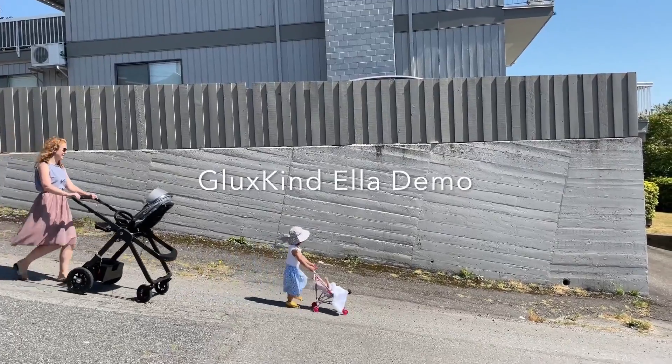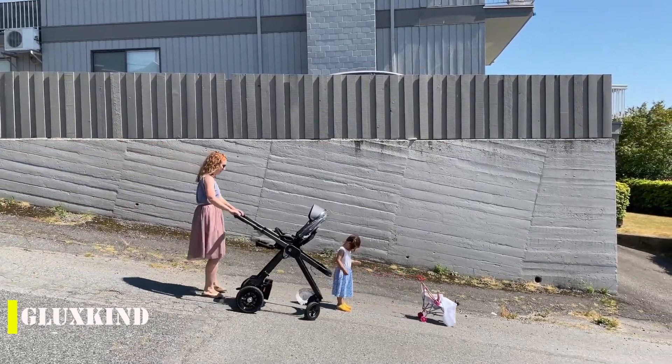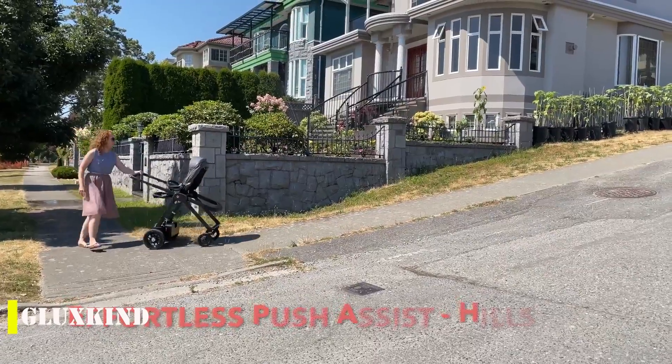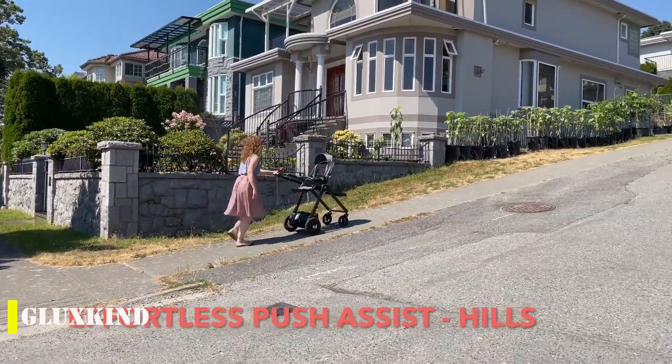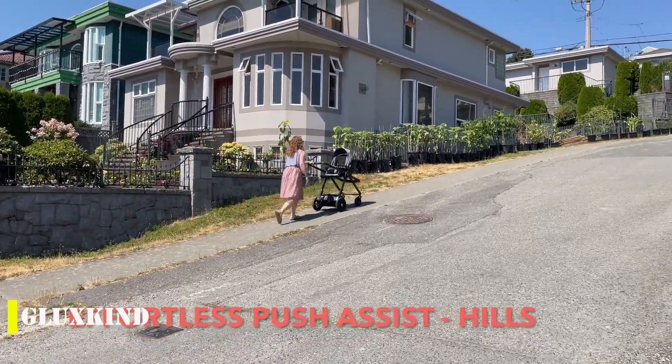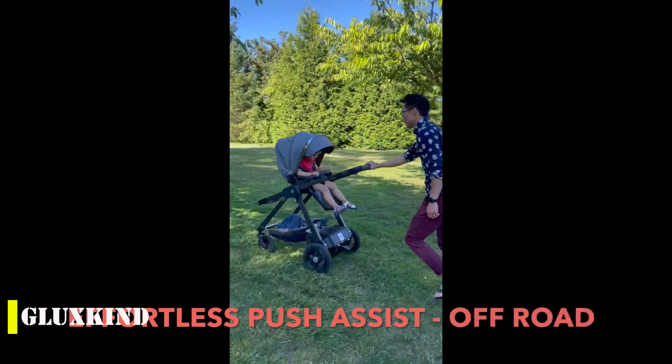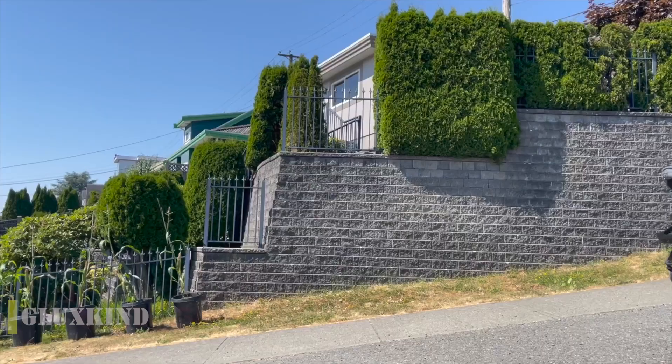Gluckskind is the smart stroller from Canada. If you're a parent, you know that even a simple walk can turn into a workout with a typical stroller weighing more than 22 pounds. Well, the team at Gluckskind has come up with a solution that will make your life easier. This stroller is packed with all kinds of cool technology.